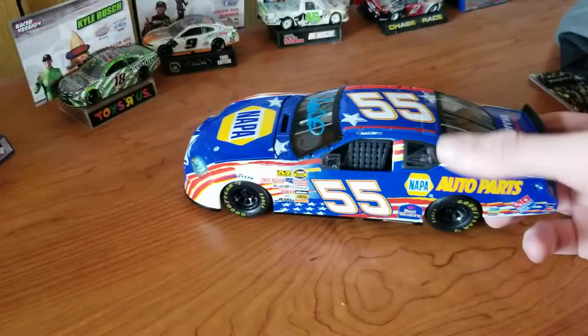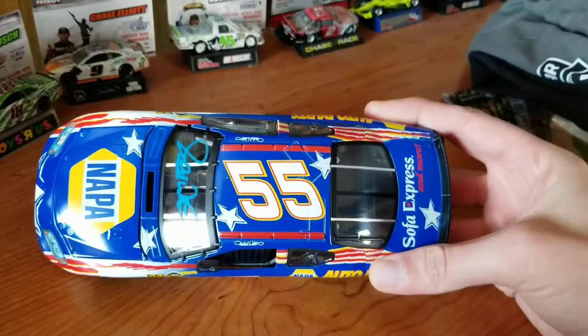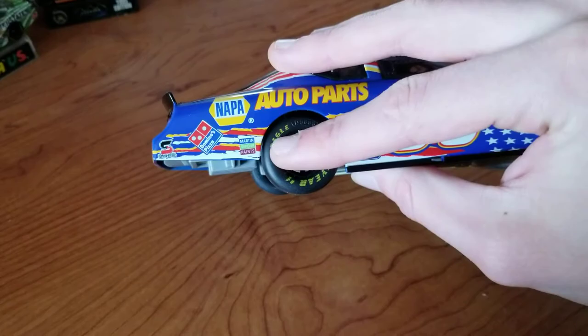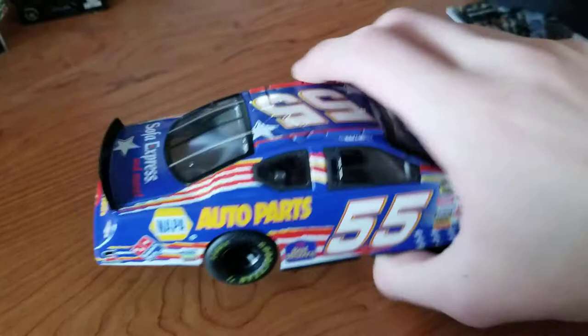The numbers are white with red and yellow outlines. Sponsors: you have Napa, Napa Auto Parts, Safe to Clean, Domino's Pizza, Martin, Senior Paints, Best Western. Nothing on the C post, B post, or even the A post. In the back, you have Napa Auto Parts along with Sofa Express and more. And then on the deck lid, Sofa Express and more.